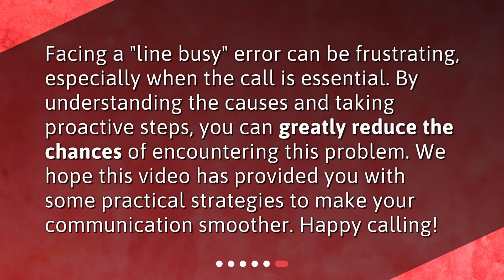Facing a line busy error can be frustrating, especially when the call is essential. By understanding the causes and taking proactive steps, you can greatly reduce the chances of encountering this problem. We hope this video has provided you with some practical strategies to make your communication smoother. Happy calling!